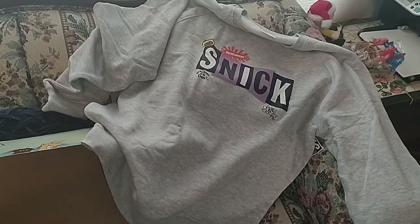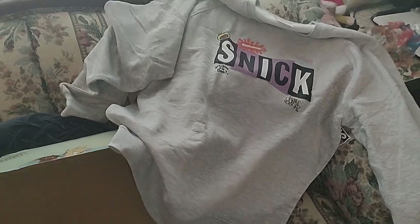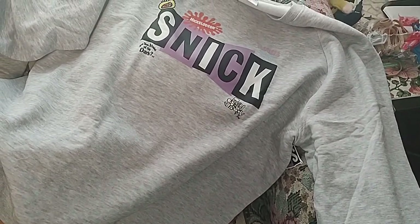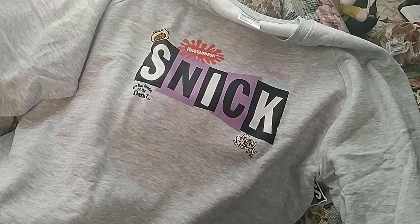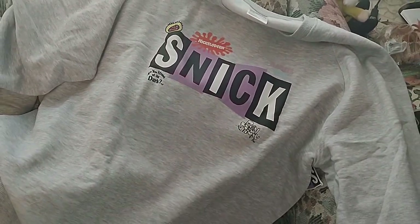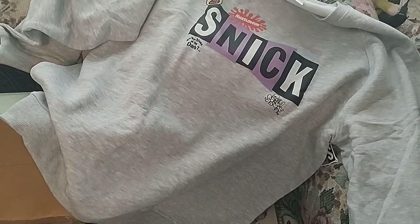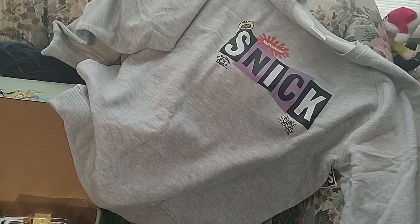I would have preferred if this was a hoodie, but that's okay. I've wanted something SNICK-related for so long — it's just perfect. It has Are You Afraid of the Dark, Ren & Stimpy, Clarissa Explains It All, Nickelodeon, and that giant SNICK logo. This is definitely my favorite part of the box — this and the calendar, because who doesn't need a calendar.